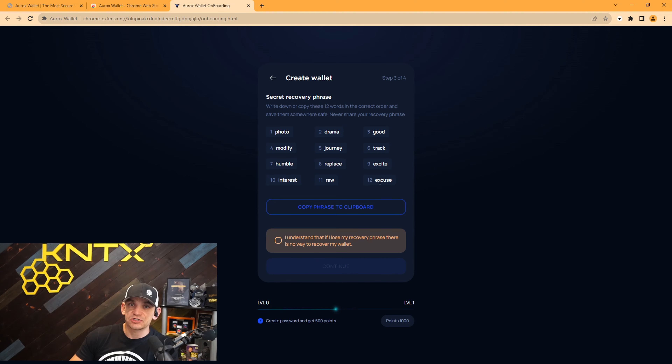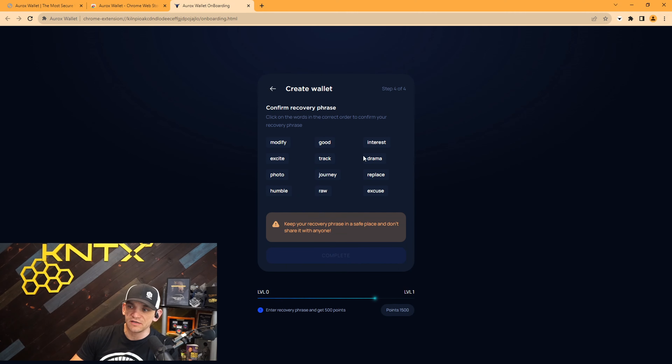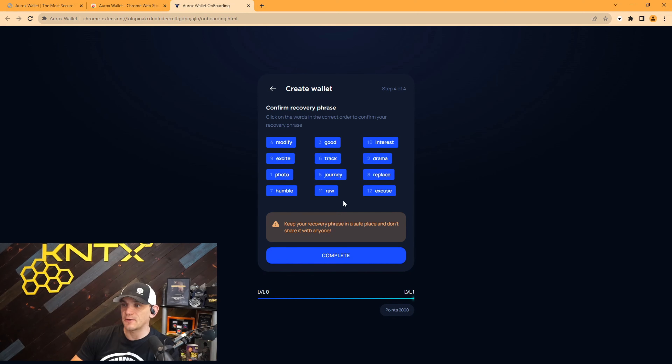Hit complete and here we go — we've got a 12-word seed phrase. The order in which these appear is very important. Write these down, engrave them into metal, or use a cold storage hardware wallet to save them. This is literally the keys to the kingdom for your tokens stored on the blockchain. I'm going to copy the phrase to a clipboard so I can quickly refer to them in the next stage. I understand that if I lose my recovery phrase there is no way to recover my wallet. Hit continue, and now they want us to confirm we copied it down.